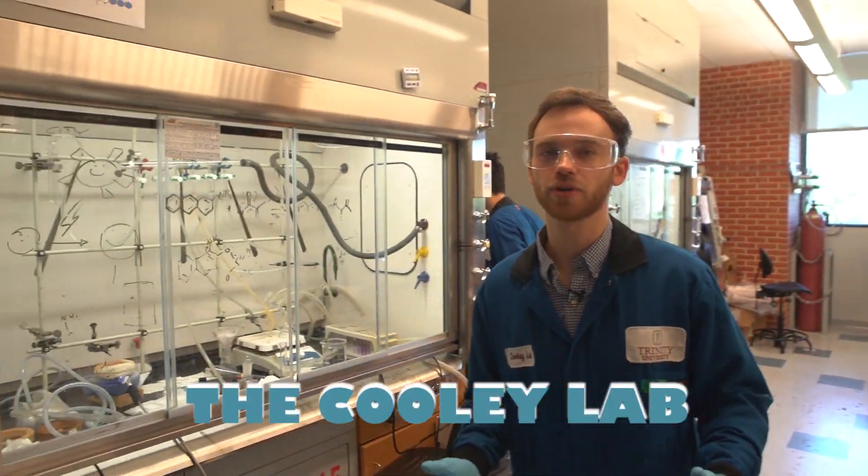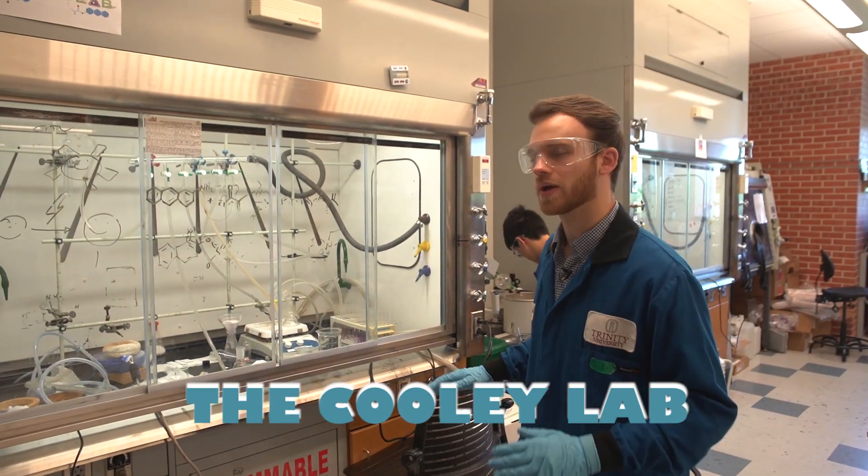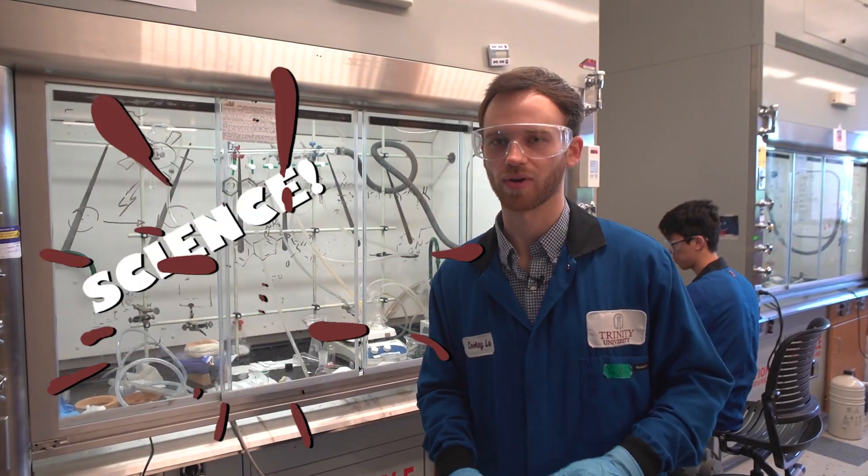The Cooley Lab uses organic chemistry to solve biological problems. We have two main projects: the fluorogenic polymerization project and the Ross-Activated Prodrug project.